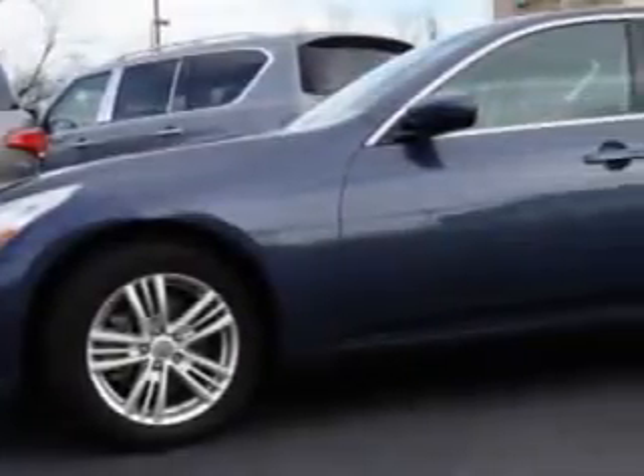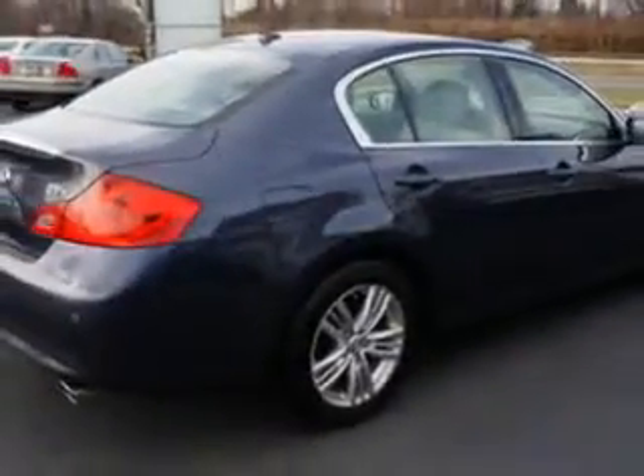Imagine driving this blue slate 2010 Infiniti G37 Sedan, a 4-door All-Wheel Drive model equipped with a 6-cylinder engine and an automatic transmission. Enjoy an impressive 25 miles to the gallon on this great car, with features like remote power windows,